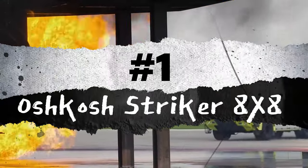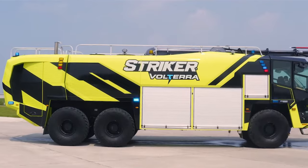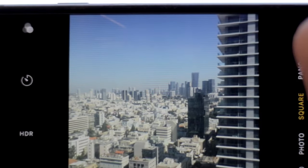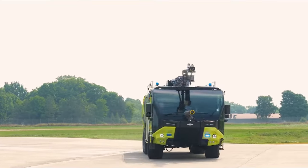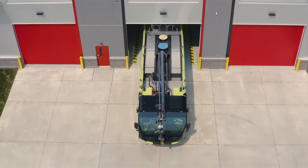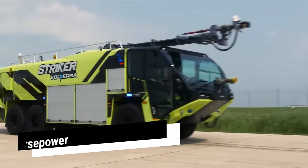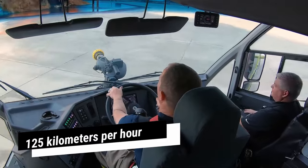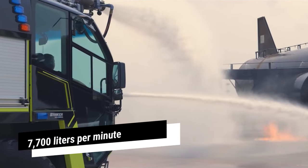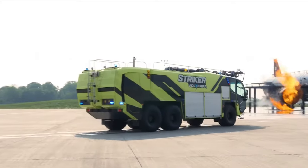Number 1: Oshkosh Striker 8x8. The Oshkosh Striker 8x8, manufactured in the United States, stands out as an efficient and highly dependable vehicle designed for maximum performance and mobility. Equipped with a cutting-edge 360-degree camera vision system, it ensures enhanced visibility and safety during operations. Its extendable arm boasts an impressive range of 19 meters and, controlled by a precise alignment system, can reach cargo containers from any angle. Powered by two engines with a combined output of 1,540 horsepower, the Striker 8x8 can achieve a speed of 125 kilometers per hour. Its tank holds 17,000 liters of water and 2,000 liters of foam, allowing it to pump 7,700 liters per minute.